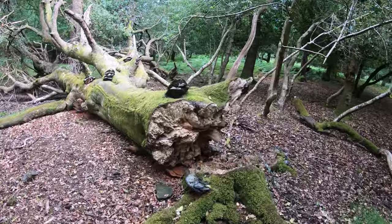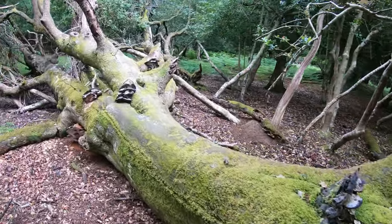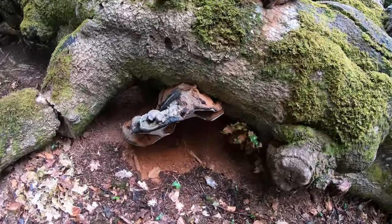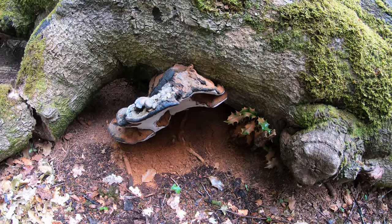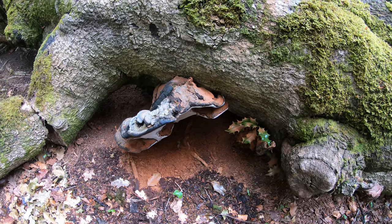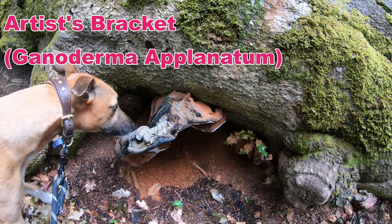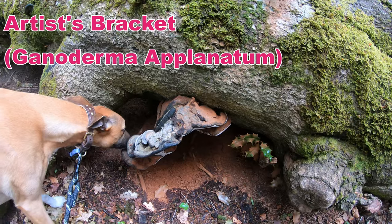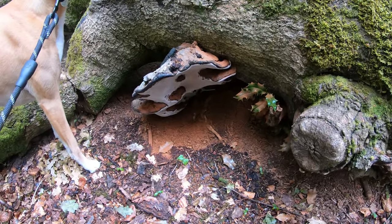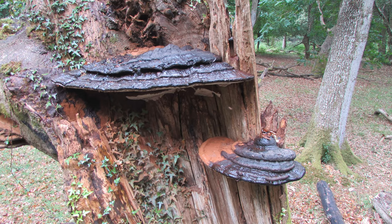Oh, and here we are — look at these! Gosh, look at this one down here. Isn't that magnificent? I wish I could tell you what this was but I'm not an expert. I think these are what they call artist fungi. In the old days they used to use a sharp instrument underneath and when it dried you'd leave a pattern. This is their typical environment — just living off dead and rotting wood.